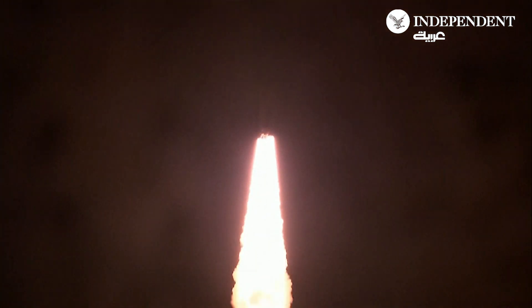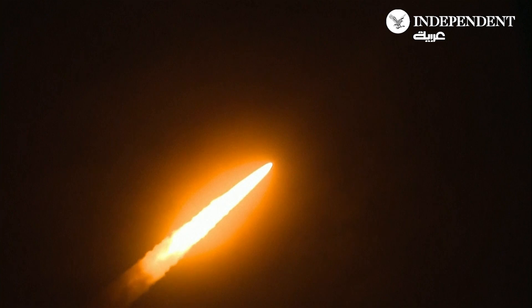Five engines on the core stage and two solid rocket boosters now propelling the vehicle at 128 miles per hour. Now 30 seconds into the flight, Artemis I. The first milestone will be for the vehicle to pass through Max Q in about one minute and nine seconds into launch. This is the greatest period of atmospheric force.